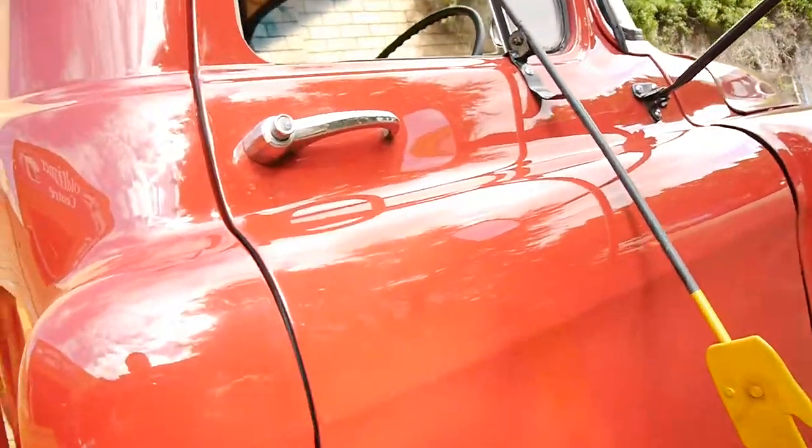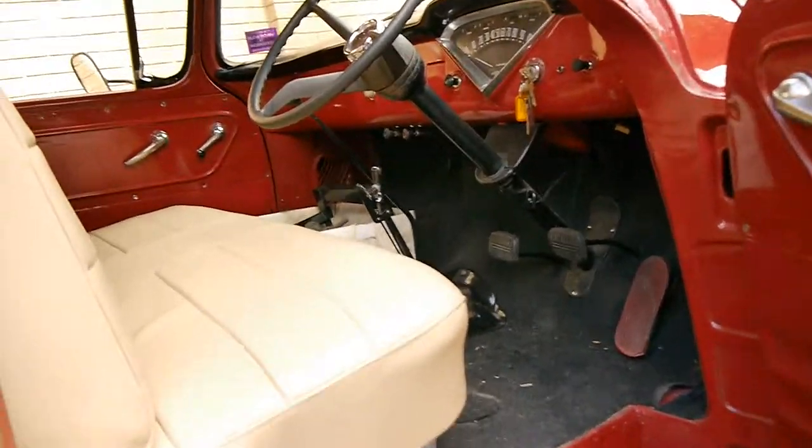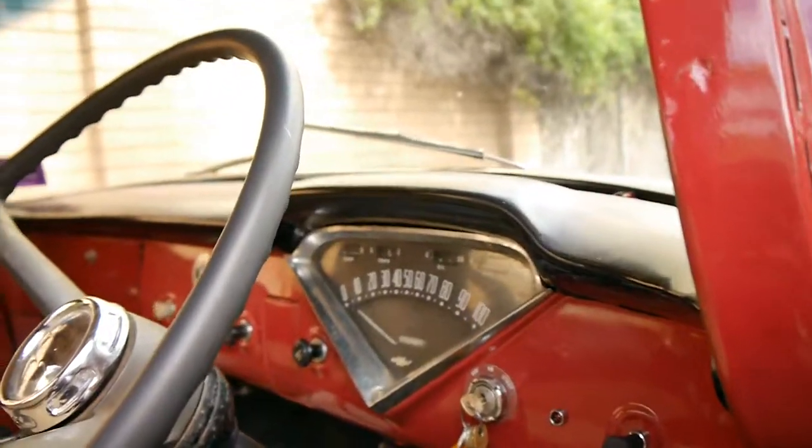It'll be perfect for advertising or even if you want to use it as a utility vehicle. It drives absolutely perfectly and starts first time every time.